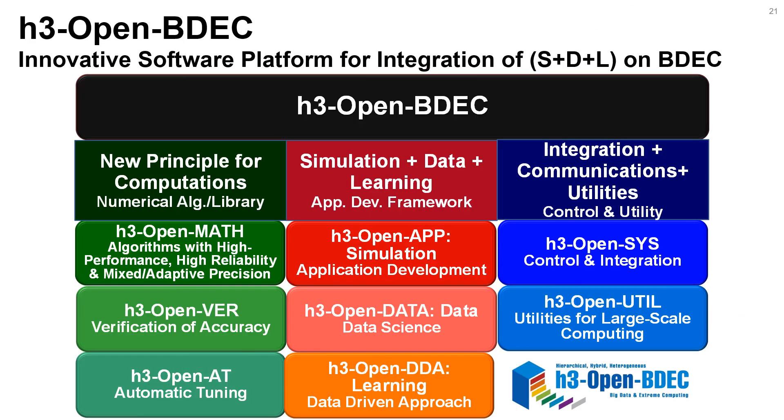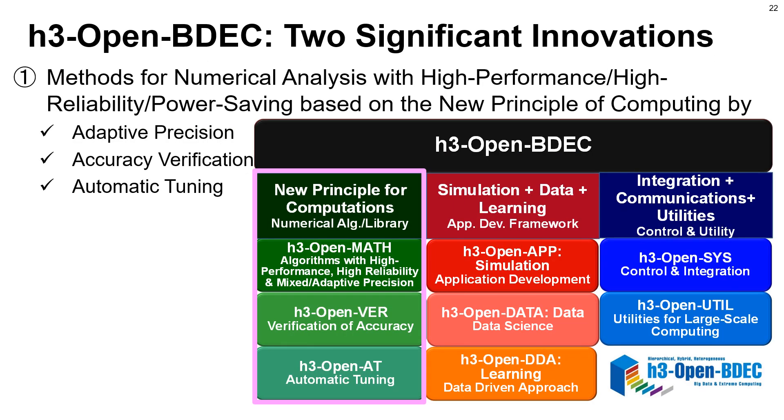H3 Open BDEC has two significant innovations. One is an innovative method for numerical analysis with high performance, high reliability, and power saving, based on new principles of computing by adaptive precision, accuracy verification, and automatic tuning.